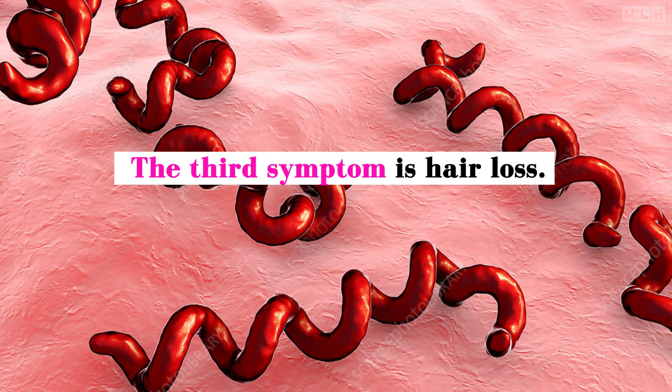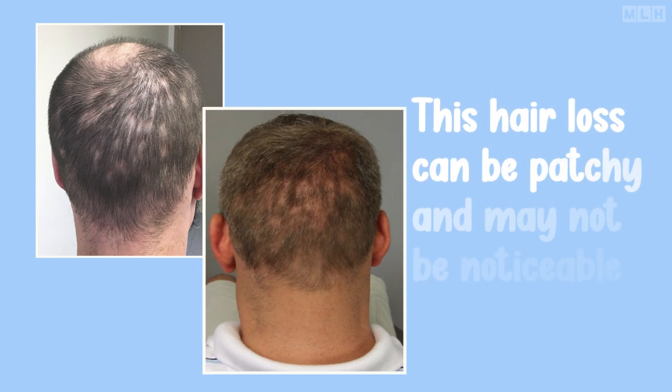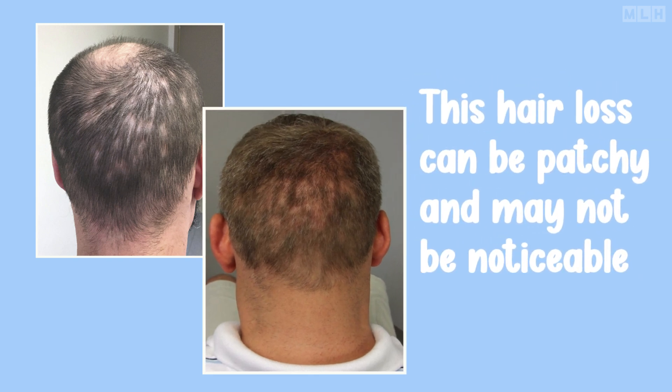The third symptom is hair loss, particularly in the early stages of syphilis. This hair loss can be patchy and may not be noticeable at first, but it's a common symptom to watch out for.